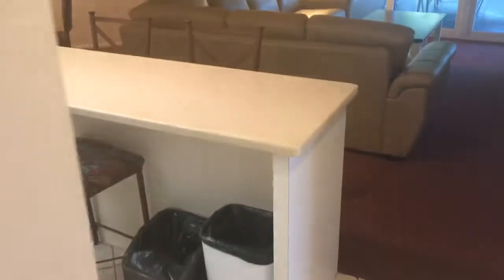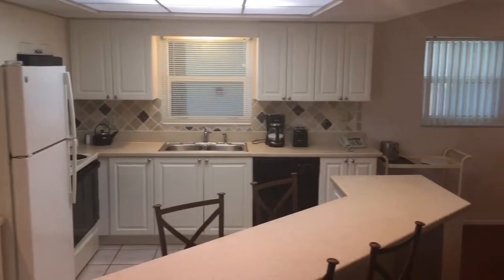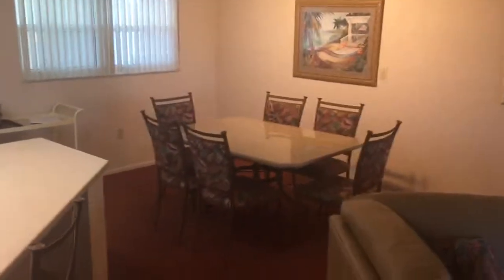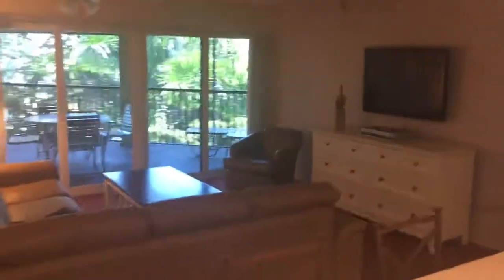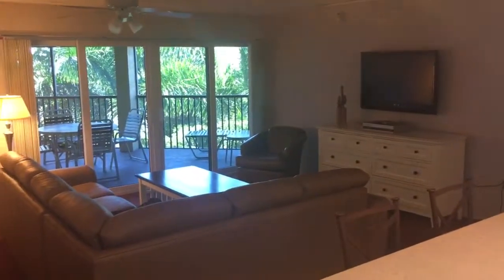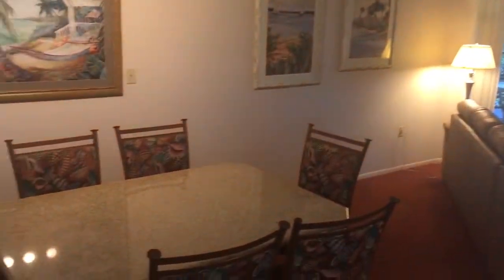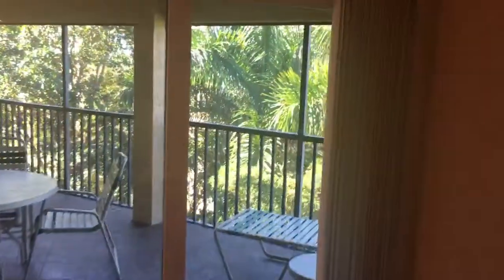And we come into the living area. Full dining room table. Very nice large lanai.